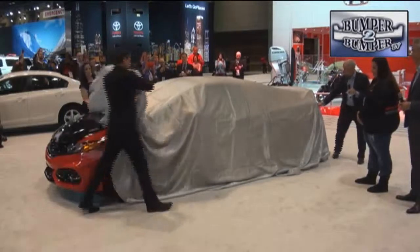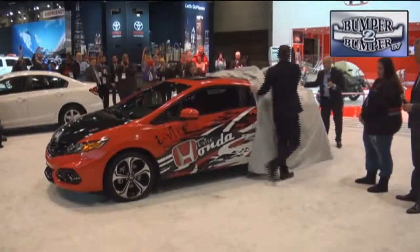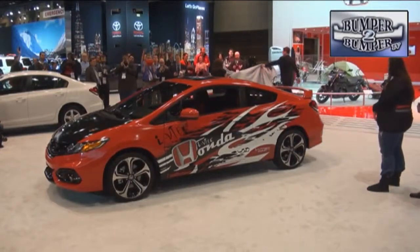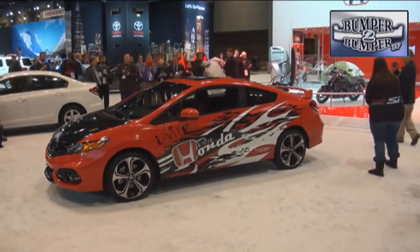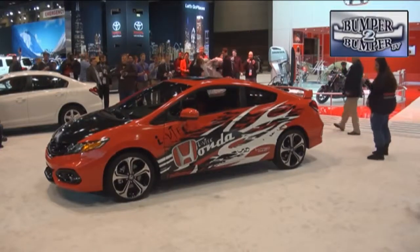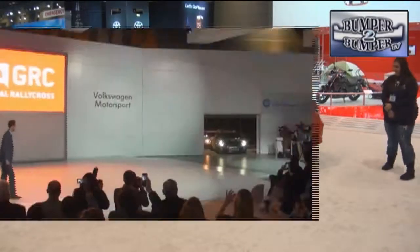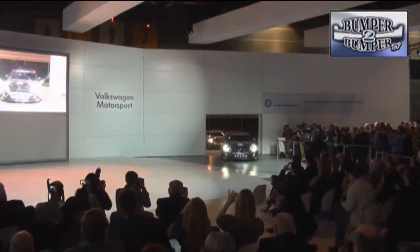The Honda Civic SI is a favorite among street and drift racers, so to connect with this audience — and the Forza gamers as well — Honda asked fans to design the Civic SI for the next generation of the Xbox game. The winner, Tiffani Lavaz of Phoenix, proved that it isn't just a boys club anymore.